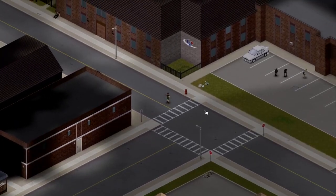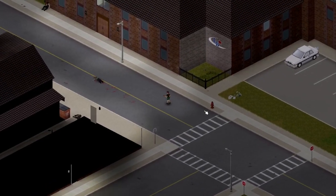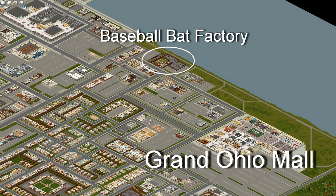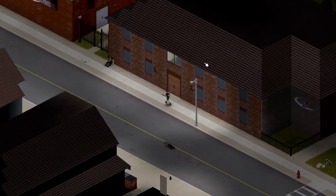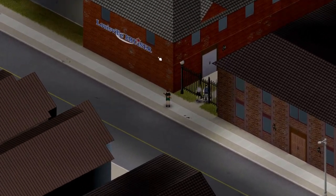Yes, there's an actual baseball bat factory in Louisville. It's situated north — all the way north, west of the big mall, the Grand Ohio Mall. It looks like this. It has the big logo 'LB,' which means Louisville Bruiser.